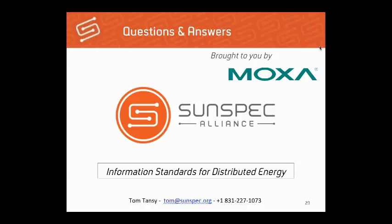Thank you to Tom and everyone for your interest and participation. A follow-up email with the webinar recording and presentation slide deck will be sent. Please take a moment before logging off to fill out the survey. Have a great rest of the week.